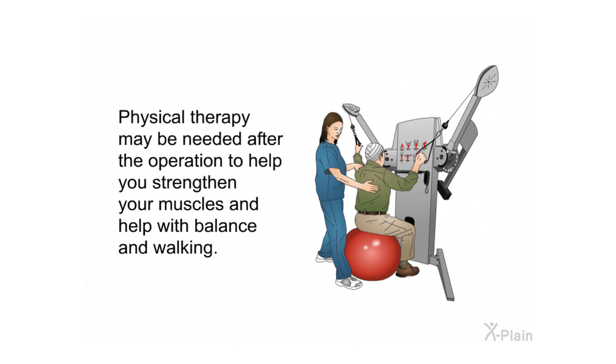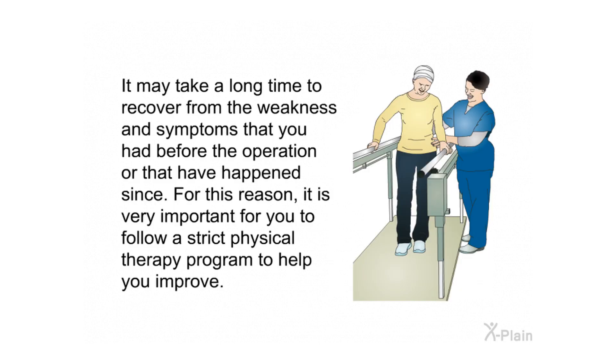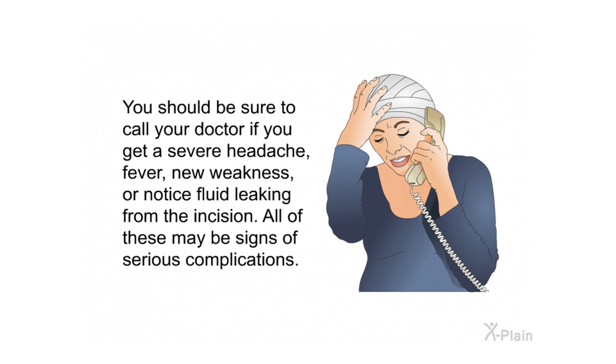Heavy lifting, bending, or twisting is usually not allowed in the first few weeks after surgery. Physical therapy may be needed to help strengthen your muscles and assist with balance and walking. Depending on how much physical therapy is needed, you may stay from a few days to a few weeks in the hospital or an extended care facility. Recovery from weakness and symptoms can take a long time, so it is very important to follow a strict physical therapy program. Call your doctor if you get a severe headache, fever, new weakness, or notice fluid leaking from the incision — all of these may be signs of serious complications.